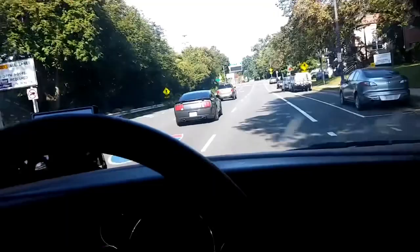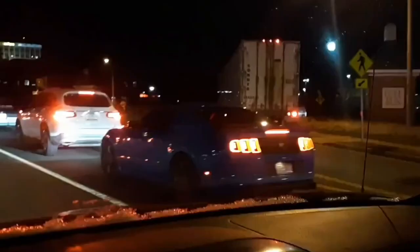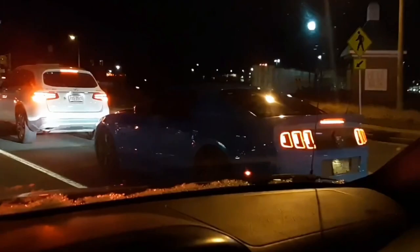Turn left onto 25th Street North. Shit, shit, shit — it's a Roush. That's a fine Mustang right there. Yeah, that sumbitch is bad.